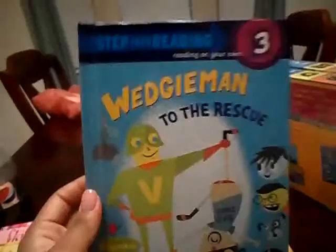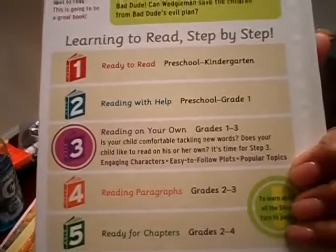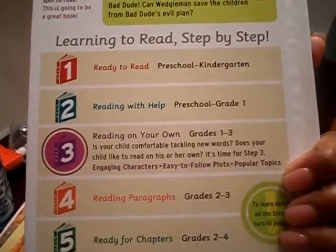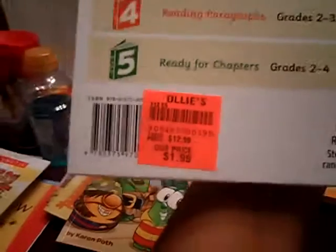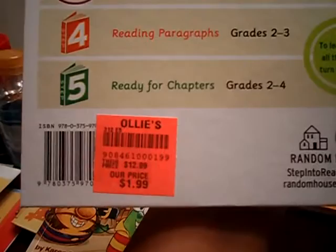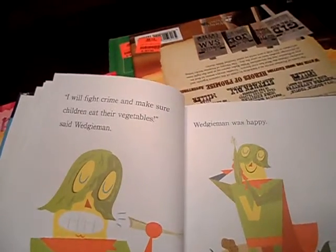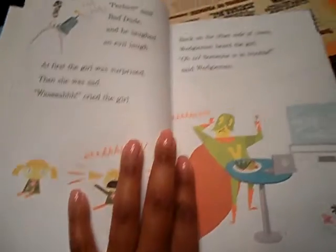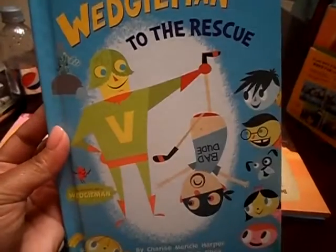And then I got a Step Into Reading book — I love these books, but again, not that accurate. This one says Step 3, which is reading on your own grades one through three, which is a pretty big range. It was priced at $12.99 and I got it for $1.99 at Ollie's. I got this more so for us to read together because there are some words he knows. It's called Wedgie Man to the Rescue — I thought that was pretty cute.